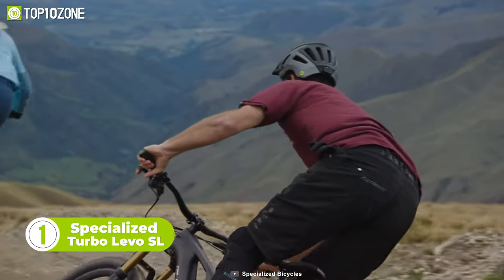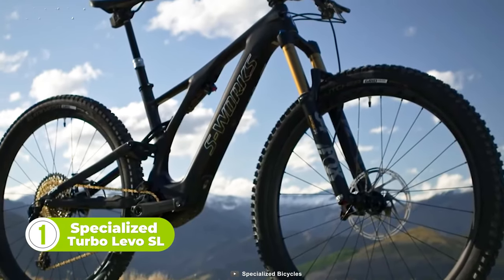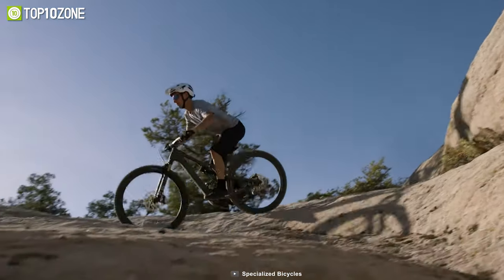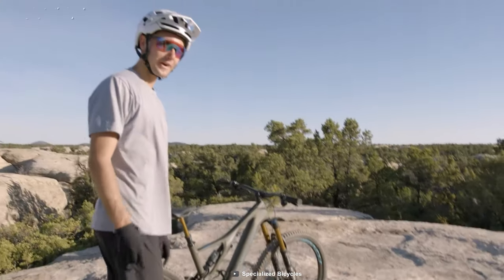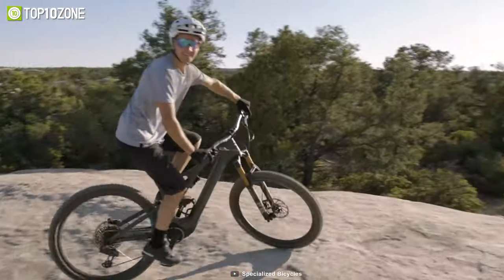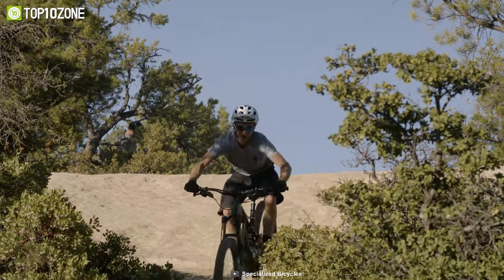Ladies and gentlemen, now let us introduce you to the Specialized Turbo Levo SL. This electric mountain bike is super lightweight yet has a stiff ergonomic chassis. It's nimble, maneuvers through technical terrain with ease, and loves to get airborne. Moreover, this 240-watt Specialized SL 1.1 motor doubles your effort with a smooth and natural feel while pedaling. It also has a 320-watt-hour battery that delivers 5 hours of assistance. The Turbo Levo SL loves to get rowdy and completely redefines the modern mountain bike experience.